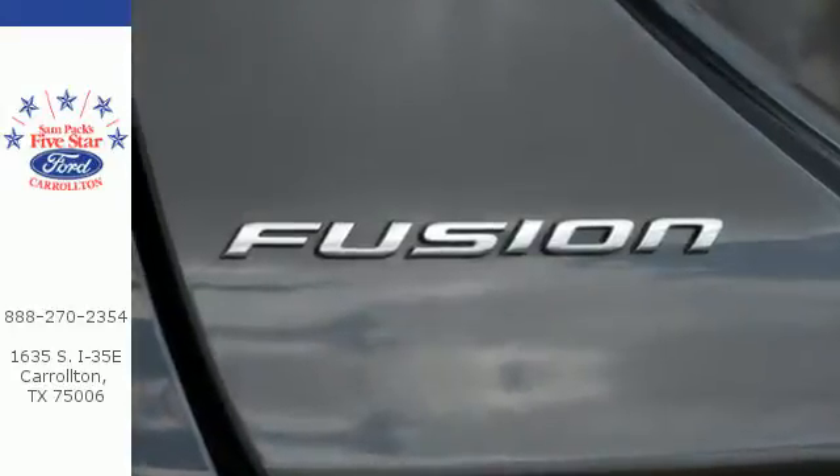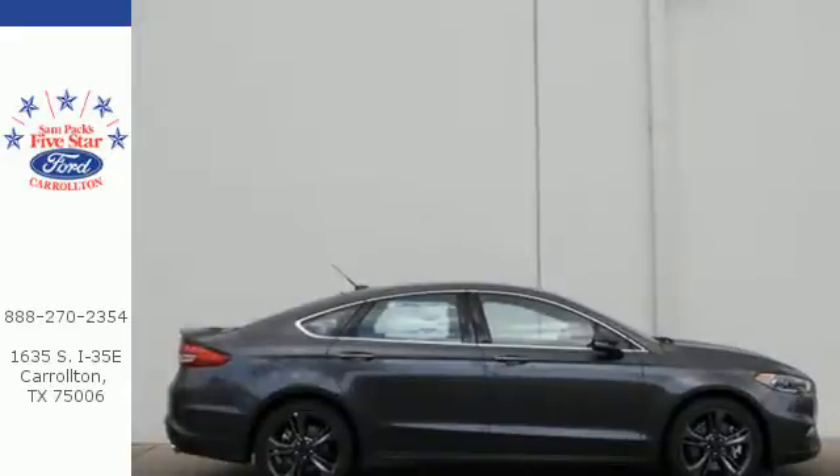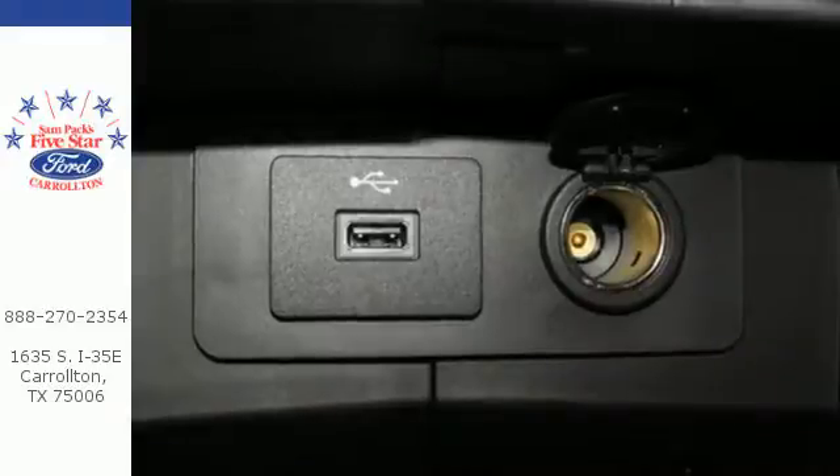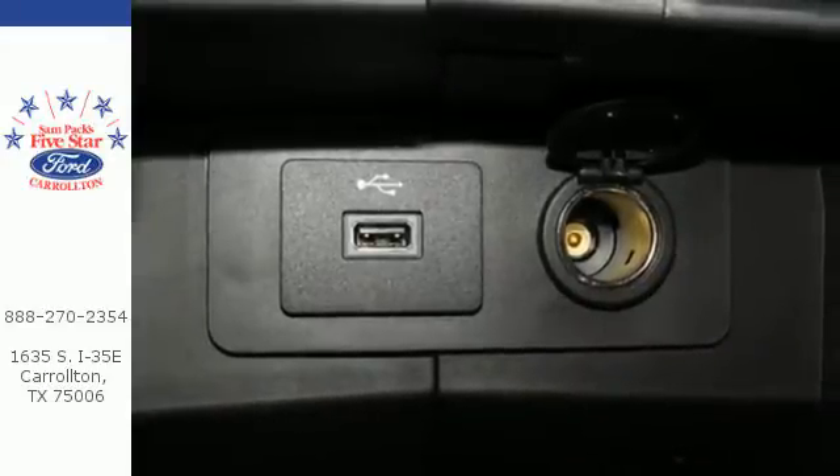The rotary gear shift takes up less space, giving you more room for goodies and gadgets. Technology works for you with the My Ford Mobile and My Key, while the rear-view camera, SOS post-crash alert and personal safety system work to keep you safe.